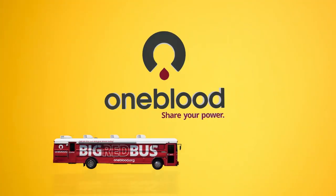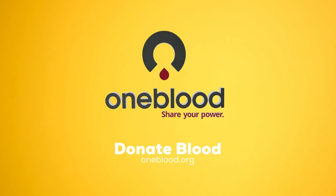So be sure and get in on the Platelet Challenge and book your appointment at oneblood.org and share your power to save lives.